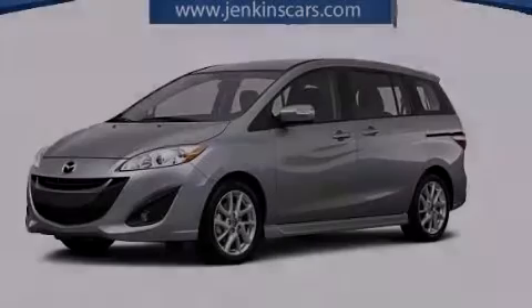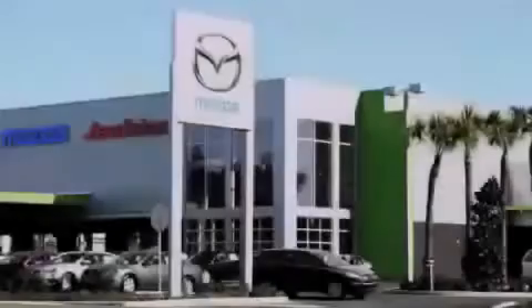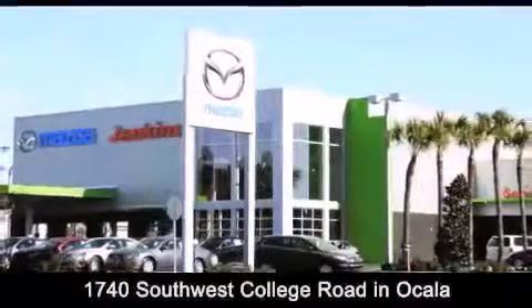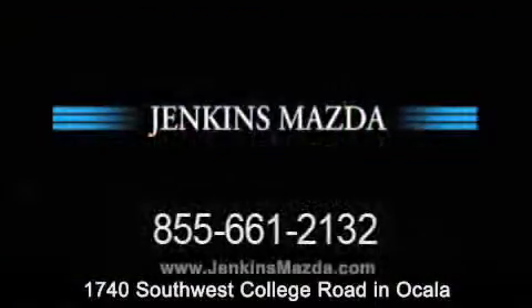Contact us today to arrange your test drive. Jenkins Mazda is conveniently located at 1740 Southwest College Road in Ocala. Contact us to find out about our financing specials or visit us at JenkinsMazda.com.